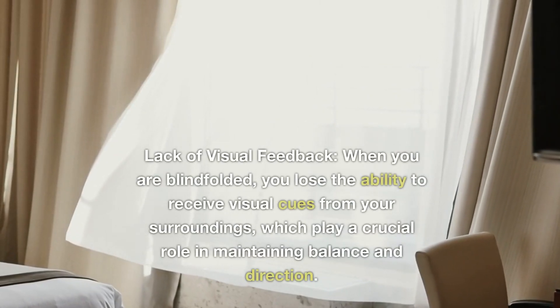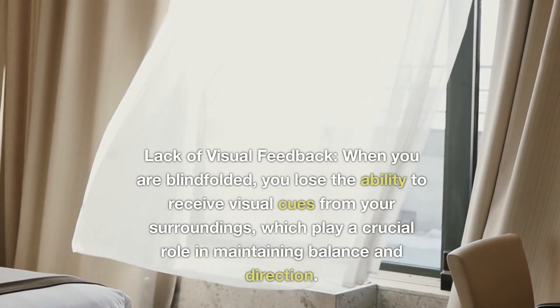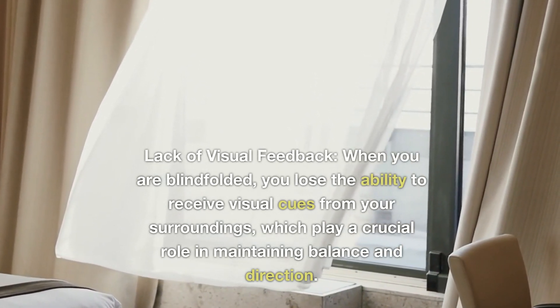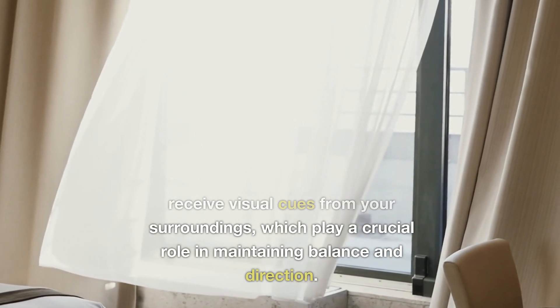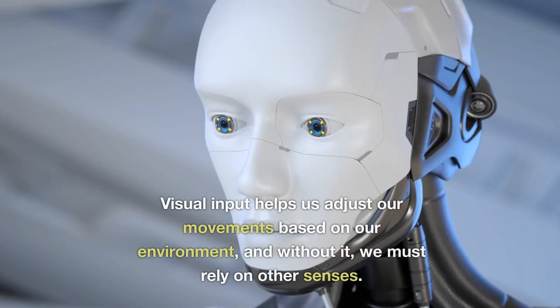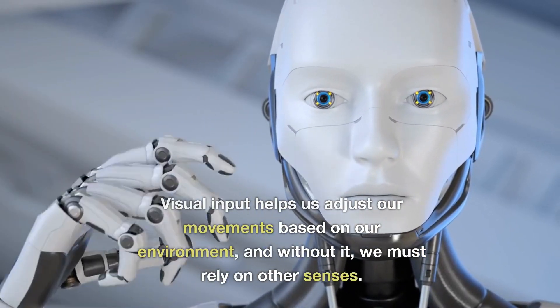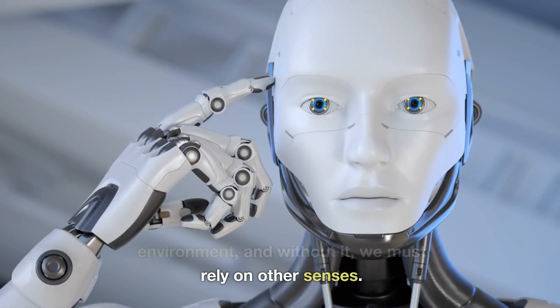1. Lack of visual feedback. When you are blindfolded, you lose the ability to receive visual cues from your surroundings, which play a crucial role in maintaining balance and direction. Visual input helps us adjust our movements based on our environment, and without it, we must rely on other senses.